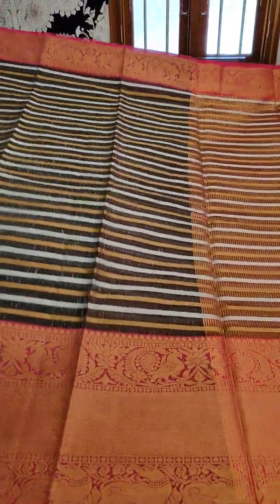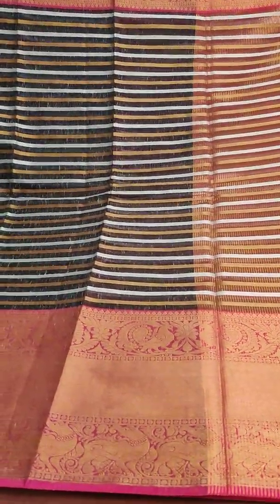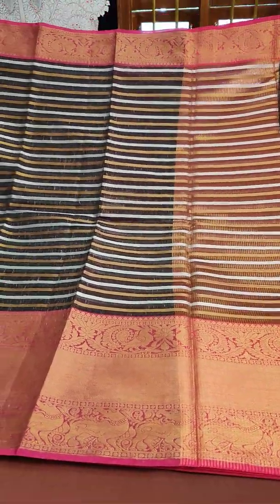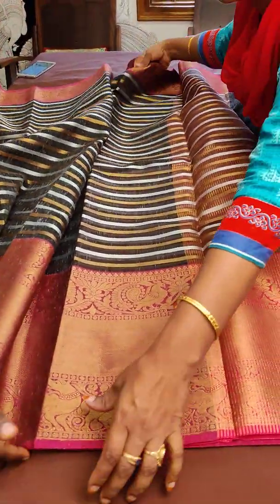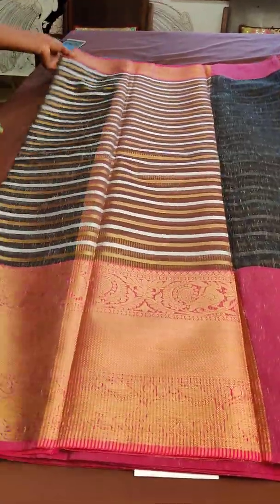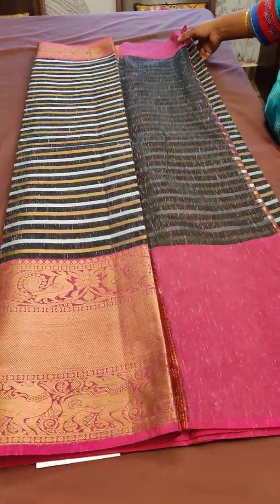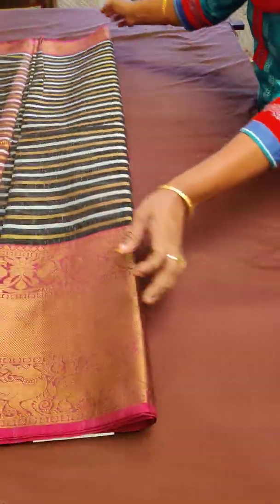These are the two sarees to be booked by clicking on the link. You can subscribe to our channel Vastram Silk on YouTube to get regular updates — do not forget to subscribe and click the bell icon. Thanks for being with us and supporting us throughout. We'll be coming up with more interesting collections with your support. This will also be uploaded on vastramsilk.com. Thank you so much.